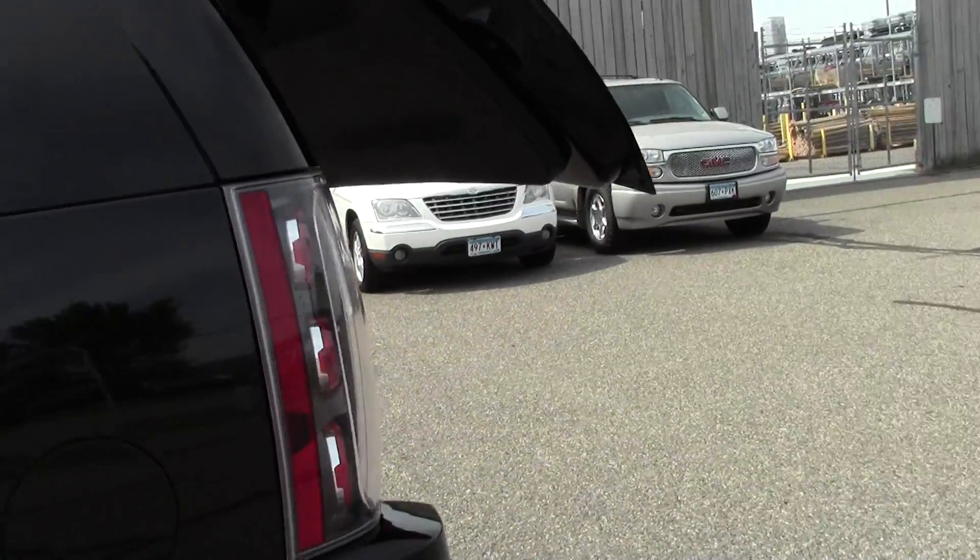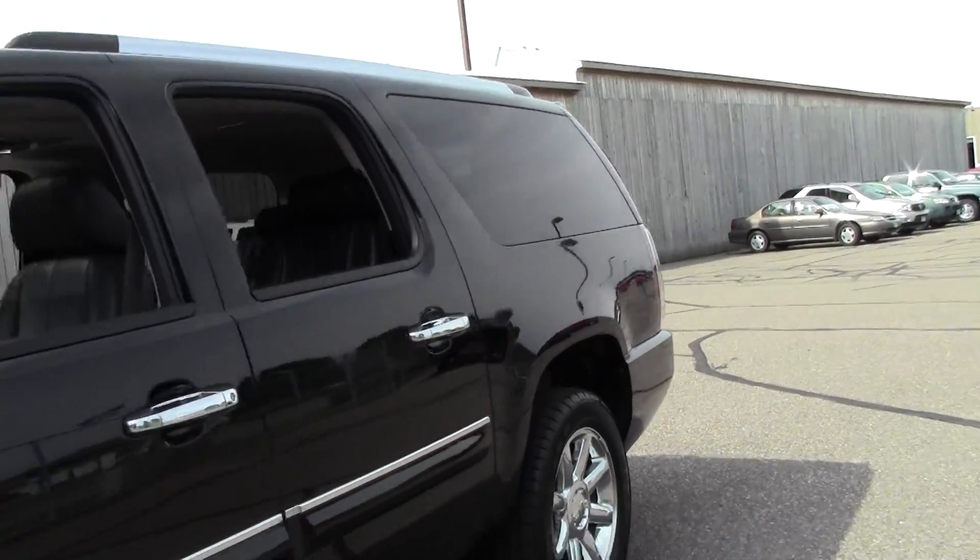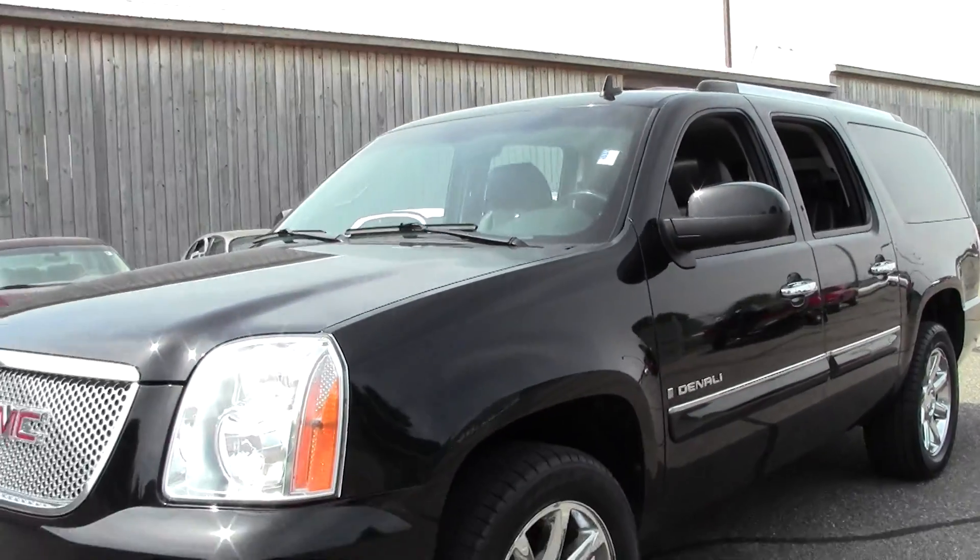So that's the 2008 GMC Yukon XL Denali, 160,000 miles, 6.2 liter V8.